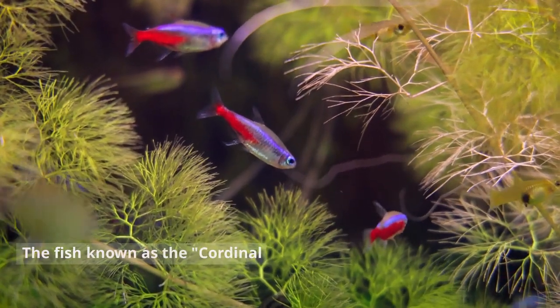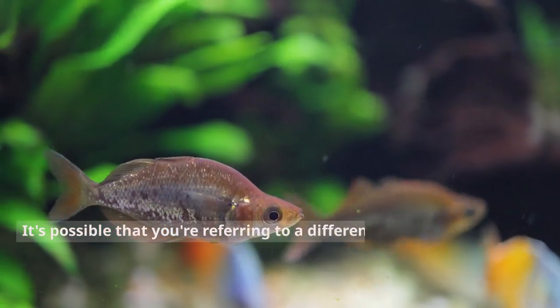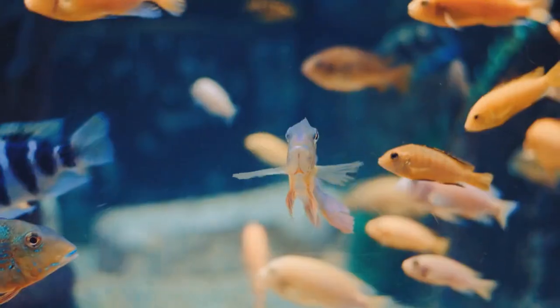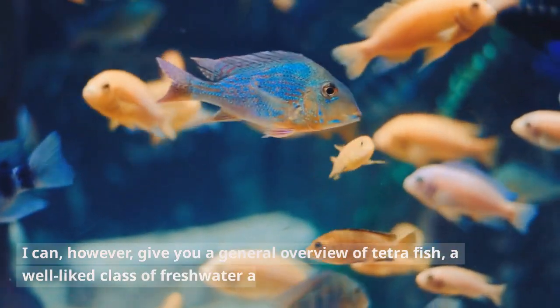The fish known as the Cordinal Tetra is not a recognized or well-known species. It's possible that you're referring to a different species of fish, or that the name you provided contains a typo or is mispronounced. I can, however, give you a general overview of Tetra fish, a well-liked class of freshwater aquarium fish.